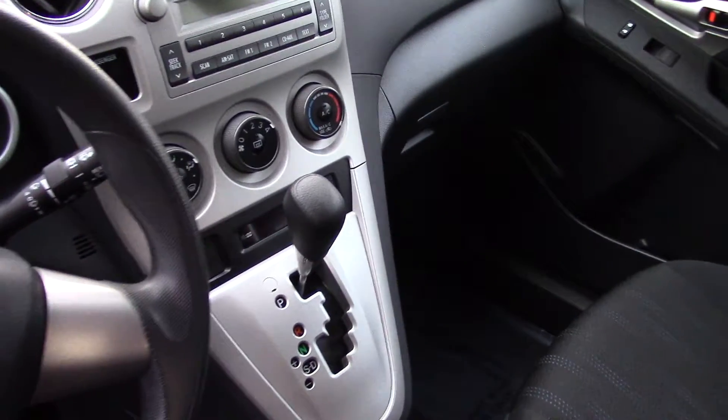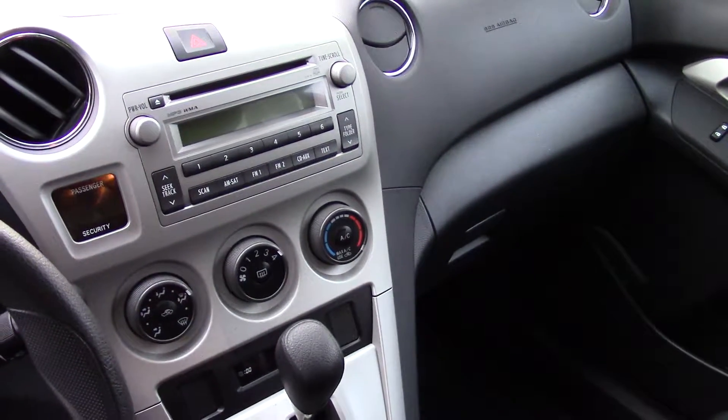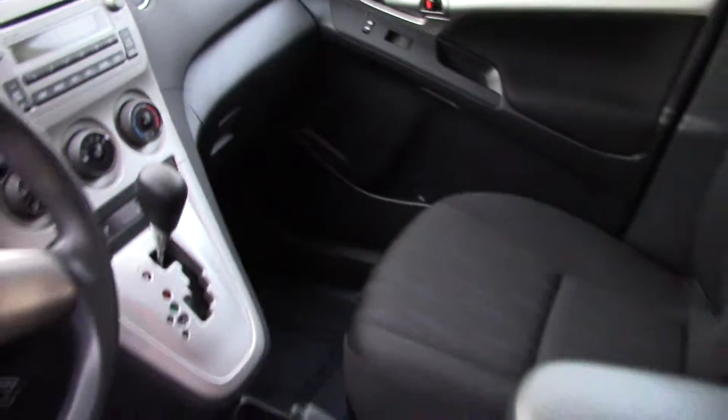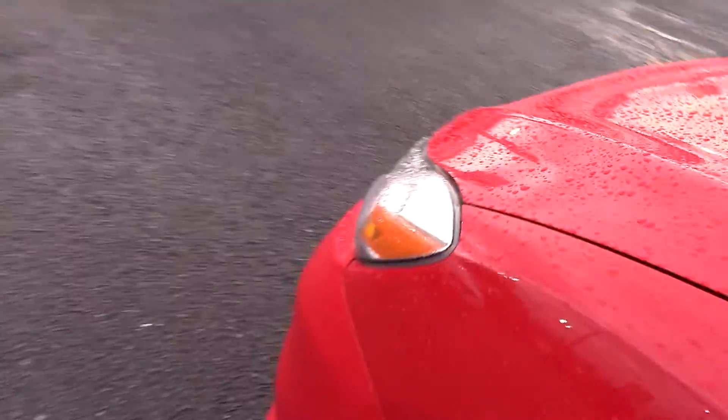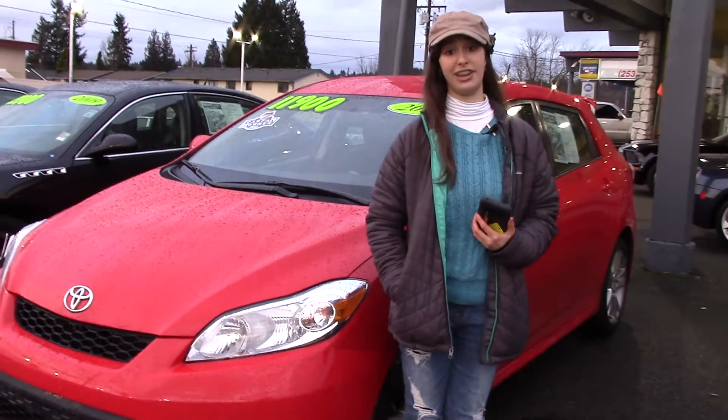It has halogen headlights in the front, a CD player and a radio. It also has air conditioning with air filtration, a clock, and an external temperature display. With power adjustable and heated mirrors, which are great to have in the winter — you'll never have to scrape a frozen mirror ever again.